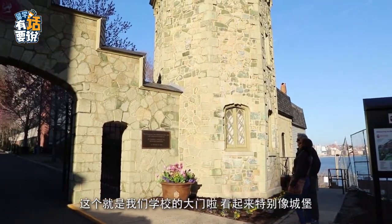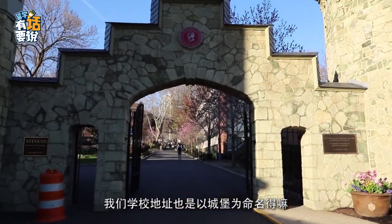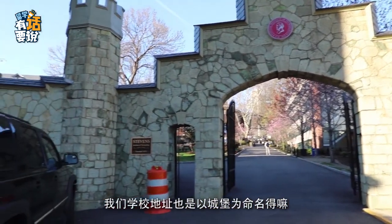It looks like a castle. Our address is 1 Castle Point Terrace, so it's the castle.